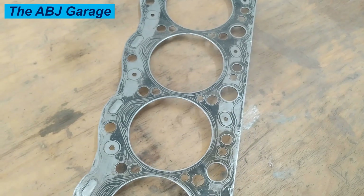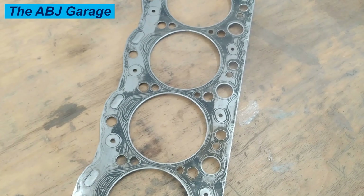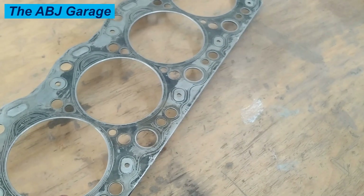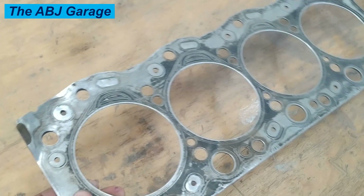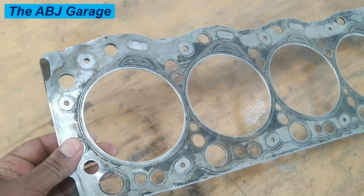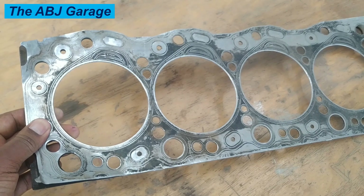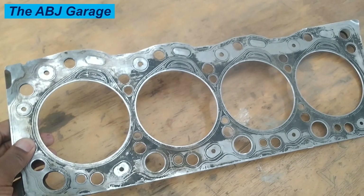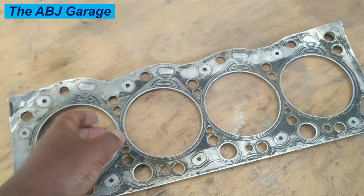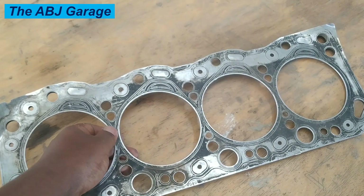It is important to note that some of these symptoms can also be caused by other issues with the vehicle. If you suspect your vehicle has a blown head gasket, it is important to have it inspected and repaired as soon as possible to avoid further damage to the engine. Several factors can cause a blown head gasket, including engine overheating, engine wear and tear, poor maintenance, using the wrong type of coolant, high mileage, and extreme temperature or pressure conditions.